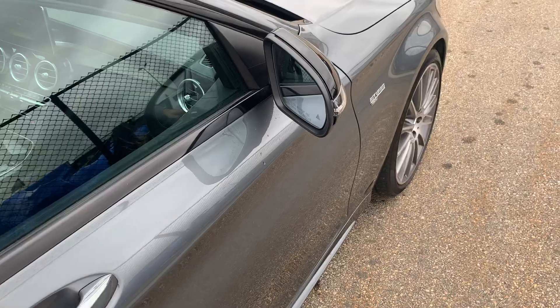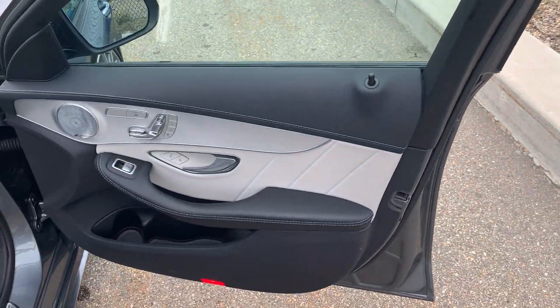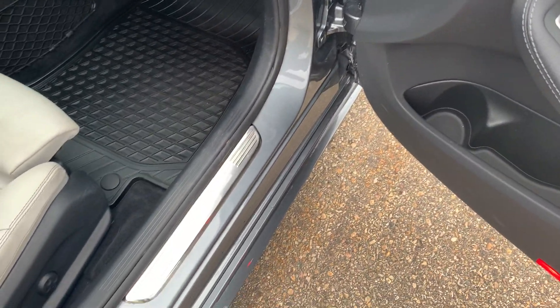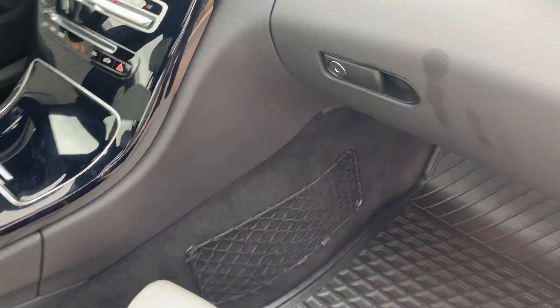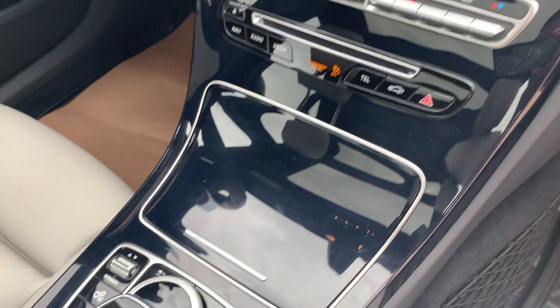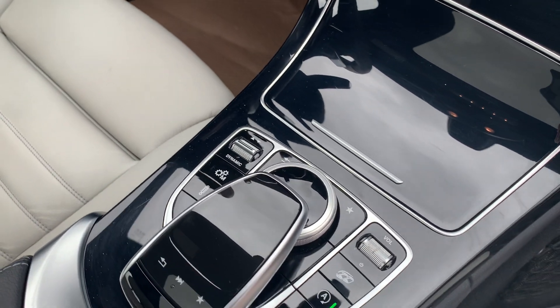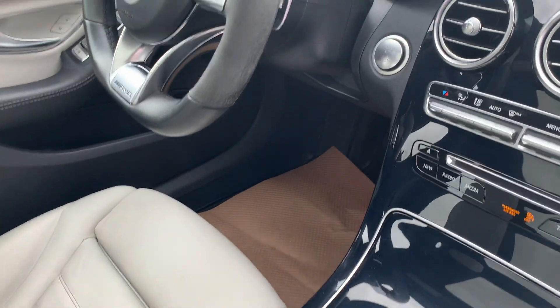As we end off on the passenger side, we've got all the memory controls for the passenger, the door sills look to be in good condition, and a nice AMG logo. We've got navigation equipped, dual zone climate control, all of your suspension adjustments as well as your dynamic drive mode selector and your sport exhaust button right at your fingertips.